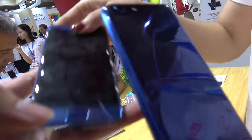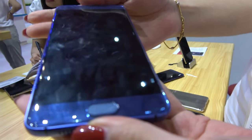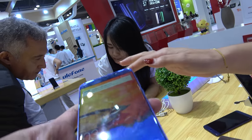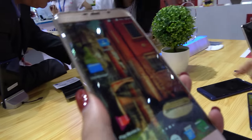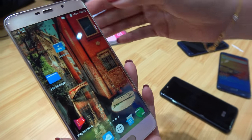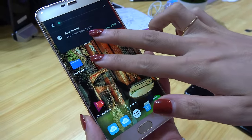The screen uses an in-cell structure. The Android system is also customized with special functions — for example, with a spare finger swipe you can take a screenshot, and two fingers up and down to adjust the volume.